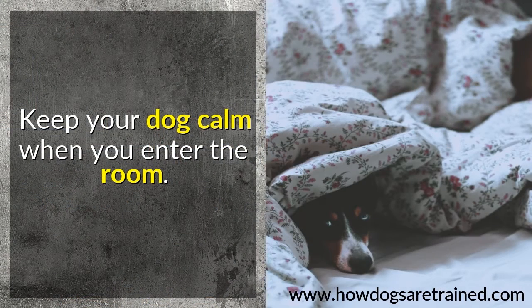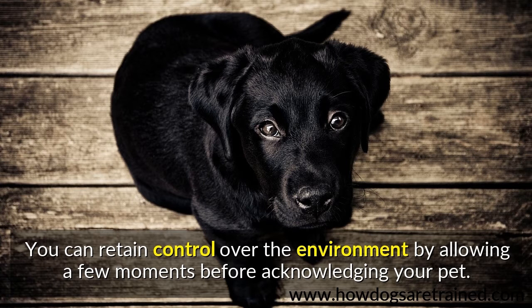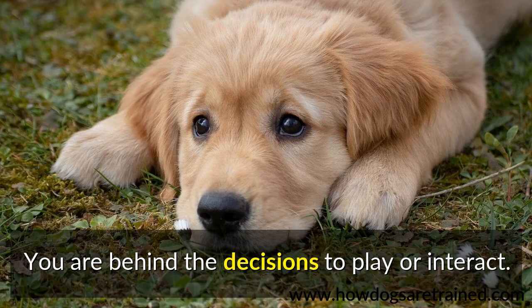Keep your dog calm when you enter the room. Playtime needs to be a distinctive time you initiate. You can retain control over the environment by allowing a few moments before acknowledging your pet. You are behind the decisions to play or interact.